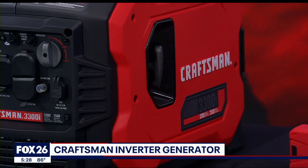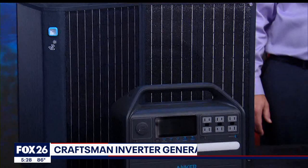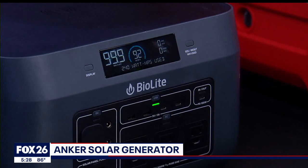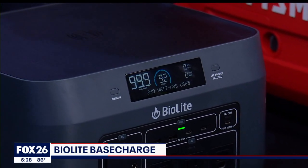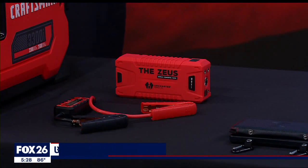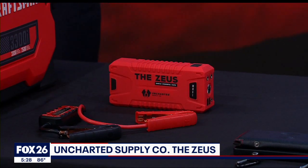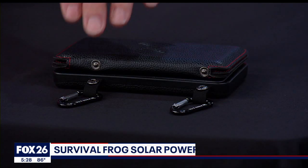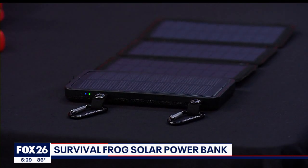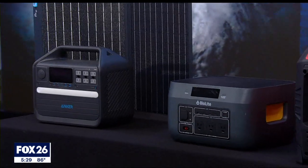Maybe you need a gasoline-powered generator like this Craftsman. Anker makes several different sized solar generators, so make sure you look for options that match your needs. The BioLite base charge has wireless charging, and this USB charger from Uncharted Supply Company can also jumpstart your car. But if your power needs are smaller, this compact solar power bank from Survival Frog is a great option. These are just a few options for dealing with a power loss.